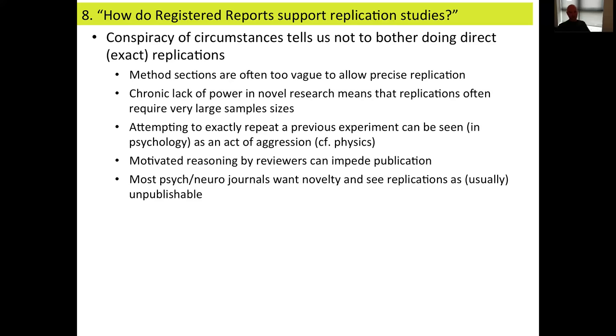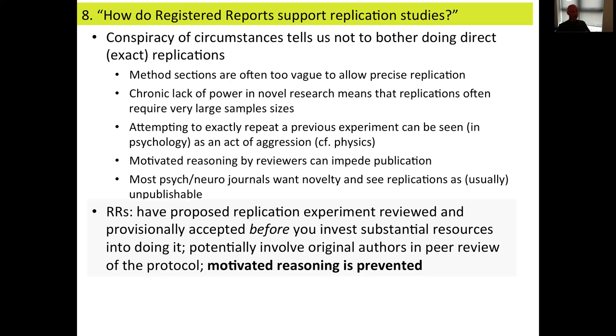Registered reports solve all of these problems, because they're explicitly invited for replication studies, and you avoid problems with motivated reasoning and vague method sections by having your replication experiment reviewed before you invest the resources into doing the study. You can also potentially involve the original authors in the peer review of your protocol. And by breaking up the review process into two stages, we prevent motivated reasoning — it's not possible for reviewers to shift the goalposts after results are in. Once they sign off at stage one, they're as committed as you are to the results regardless of how they turn out.